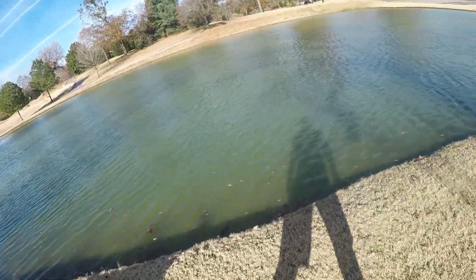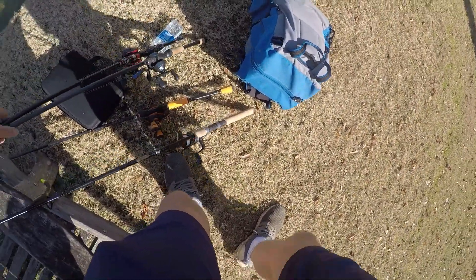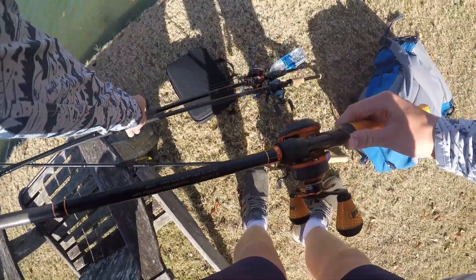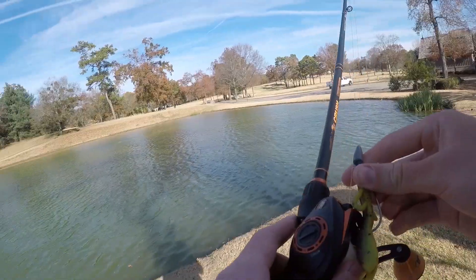Alright guys, I've made it to the golf course ponds. Just going to try to start it off throwing the brush hog here. It's what I caught two fish on in this pond the other day. I only fished this pond like six casts the other day and I caught two fish on the brush hog, so I made quick work of it. So what I'm going to do today is start off with the brush hog.